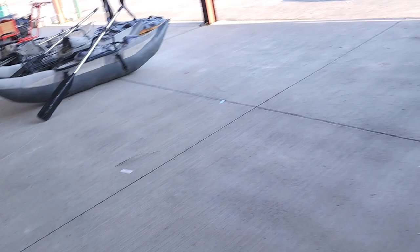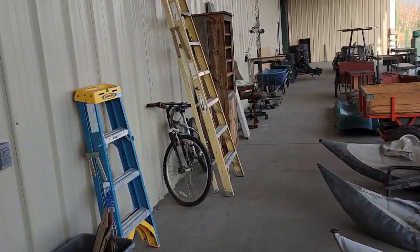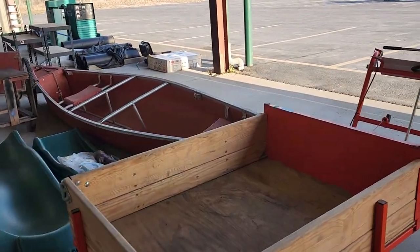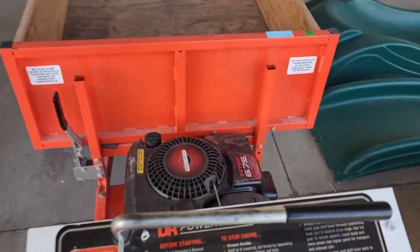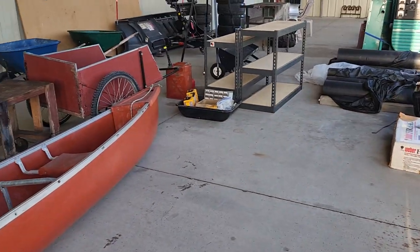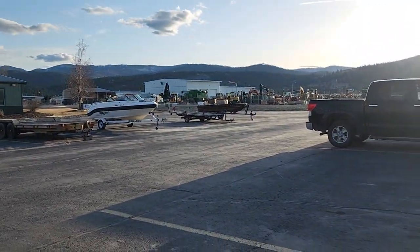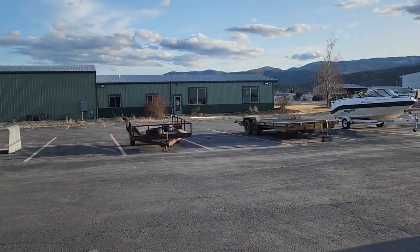Now we'll go outside real quick to give you an idea of what we have out there. Some fishing floats, fishing pontoons, and ladders. We have one of those DR power wagons — handy outfit. Canoes, slides, and more miscellaneous goodies. Out here we have that little fishing boat at the end and a utility trailer. The rest of this lineup is coming for the following auction.